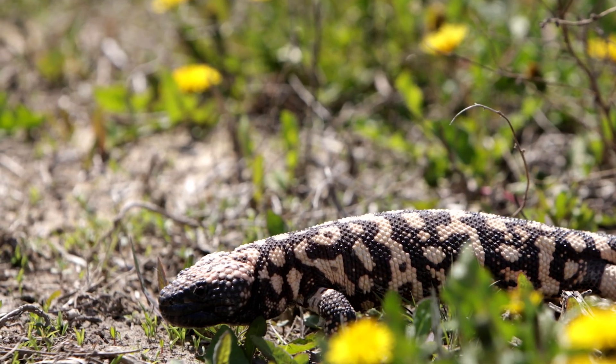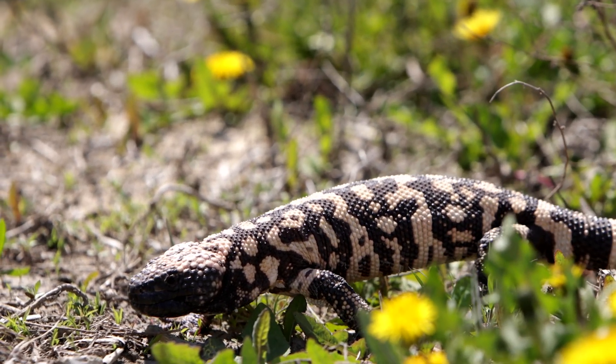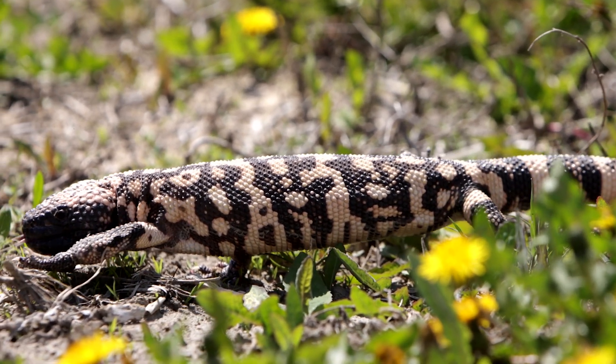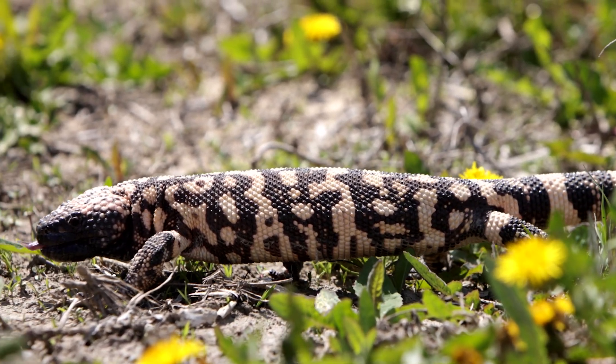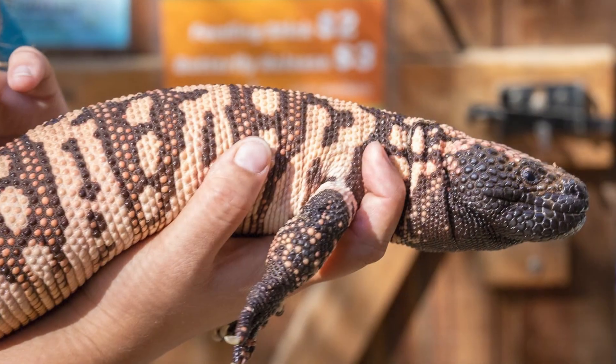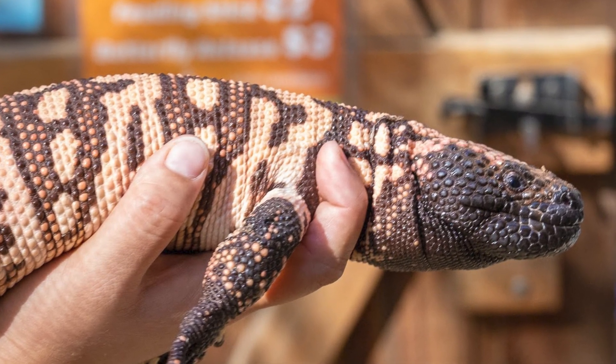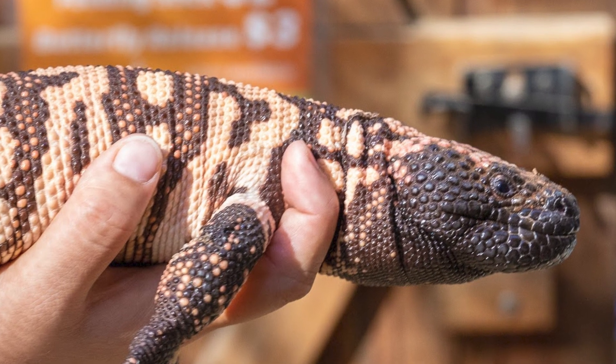They are one of the world's few venomous lizards. Instead of injecting venom like a snake, a Gila monster bites and chews, so the venom flows into the wound through grooves in its teeth. The bite is very painful, but rarely dangerous to humans, and they should never be touched or handled in the wild.